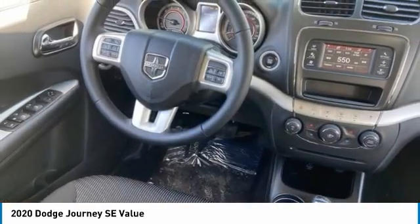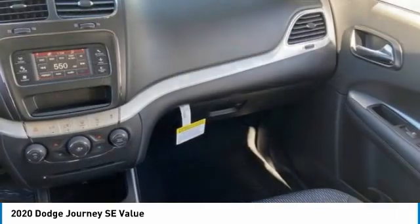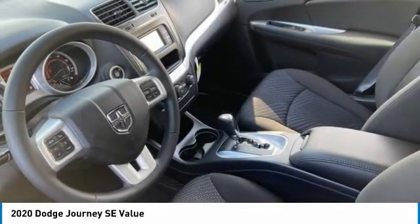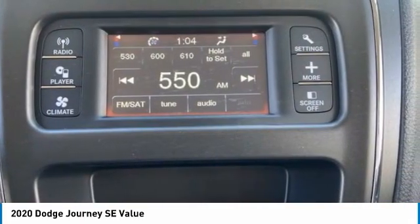Here are some of this vehicle's great options: tire pressure monitor, heated mirrors, brake assist, traction control, stability control, daytime running lights, engine immobilizer, rear all-season tires, privacy glass, and four-wheel disc brakes.